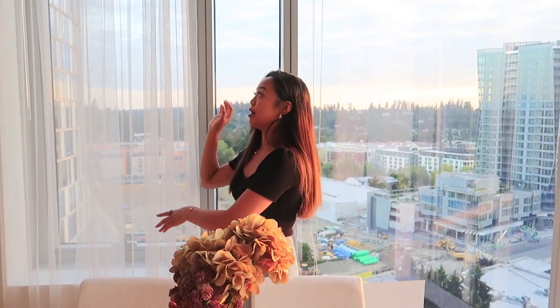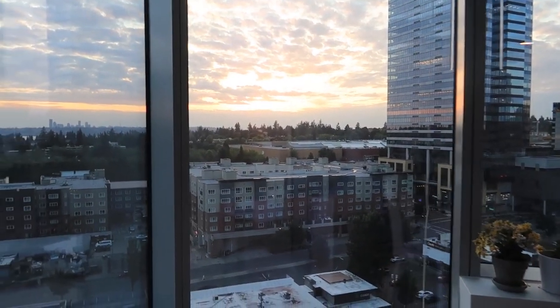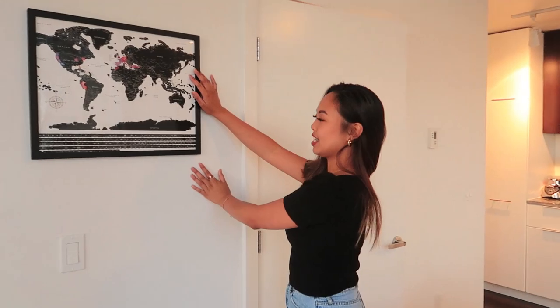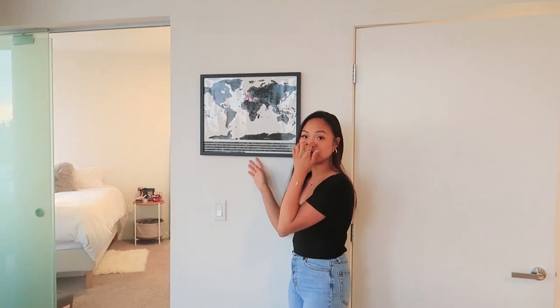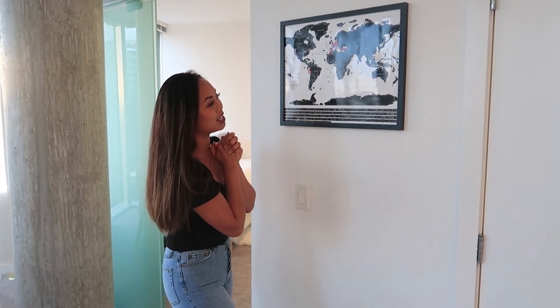To add more length to the apartment and make it look like the ceilings are higher, my sister and I decided to put up these transparent curtains. These big windows were a huge selling point when I was looking for apartments because I love floor-to-ceiling windows and natural light. Over here is a scratch-off map that one of my friends got me — hopefully one day I'll be able to travel to a lot of these countries and scratch them off as I go.